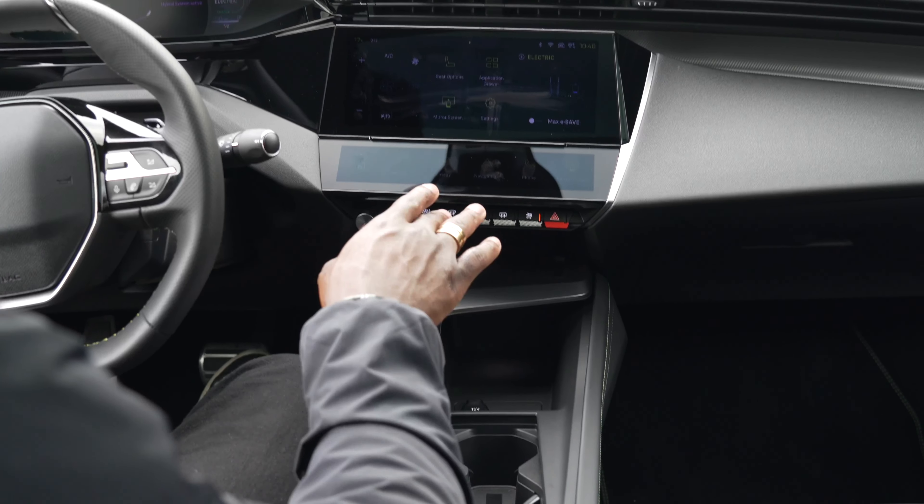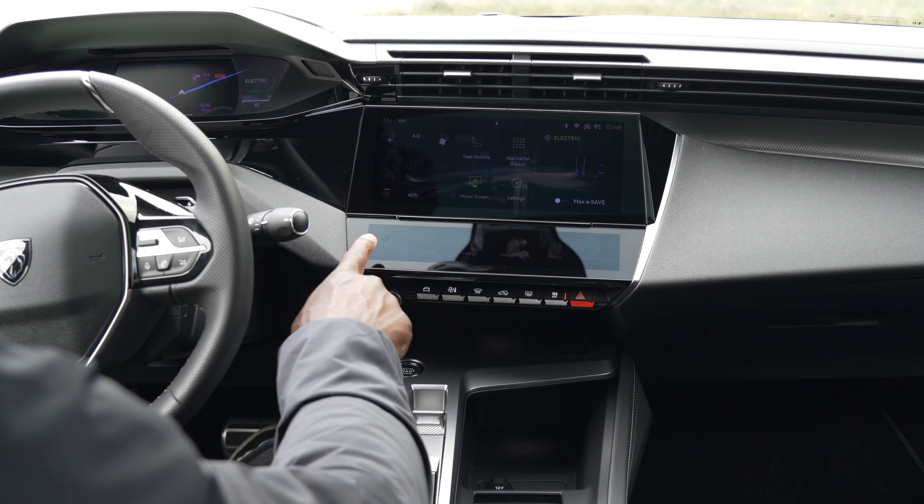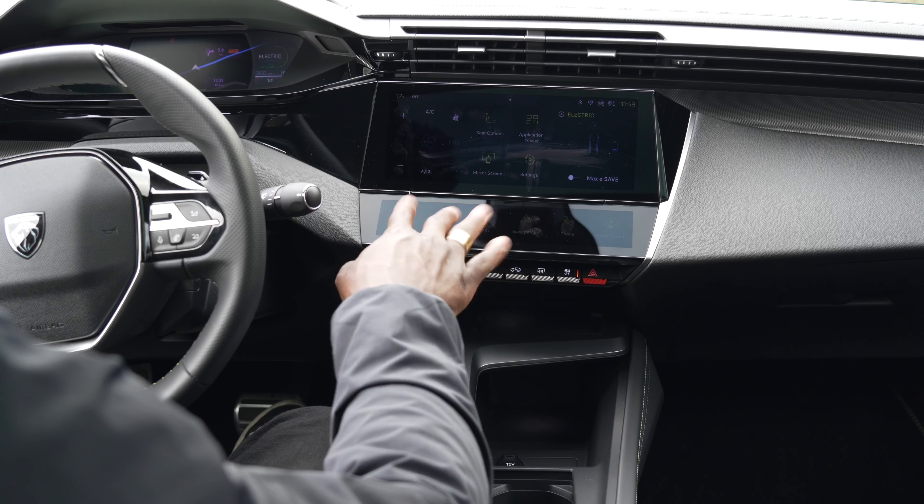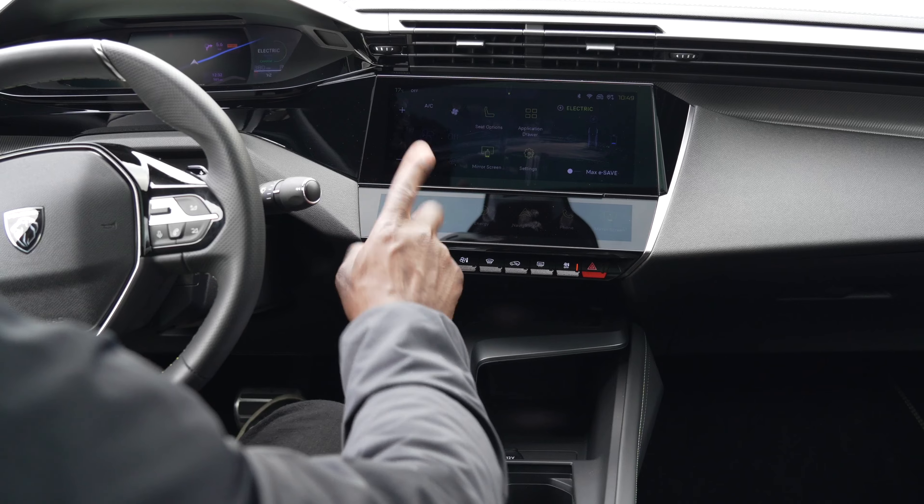One thing to bear in mind - this area will attract a lot of fingerprints, so you'll need to keep wiping it if that bothers you. But that's just something to keep in mind. The 3D cluster can be turned off or on as you wish.